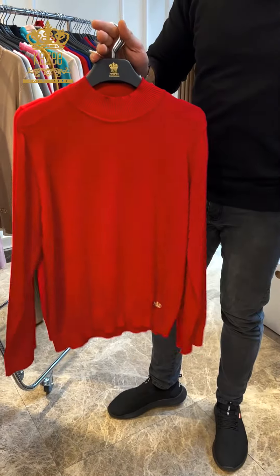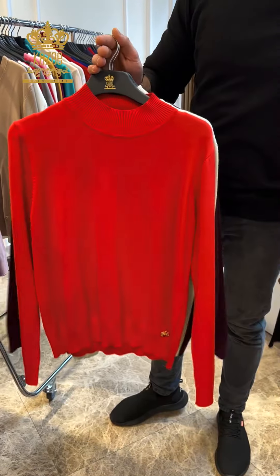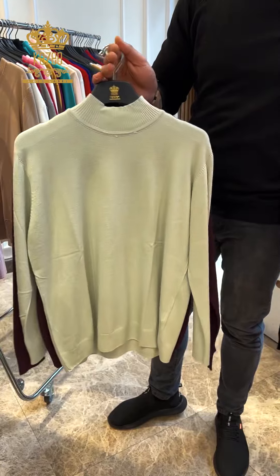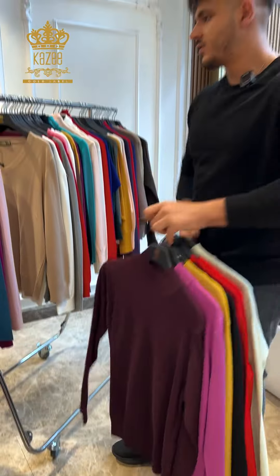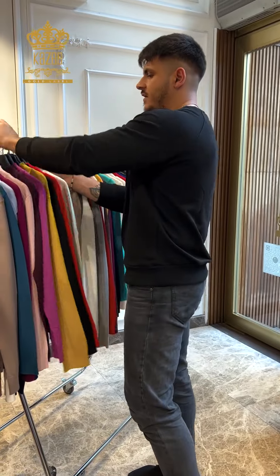That's the orange, mint, and Bordeaux. So those are all the colors we have from this design for now.